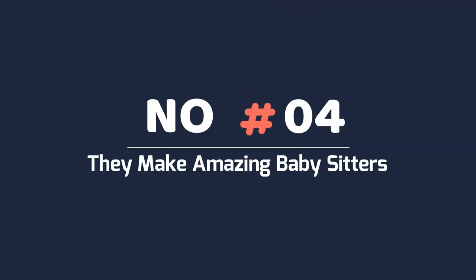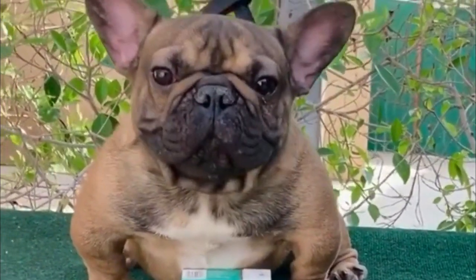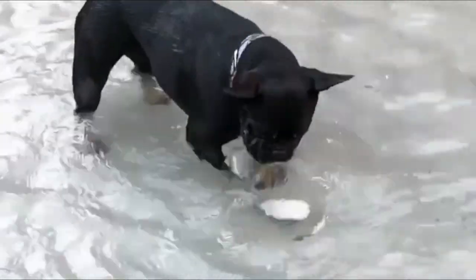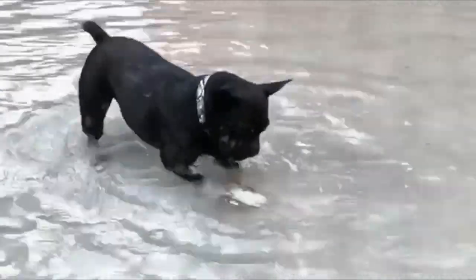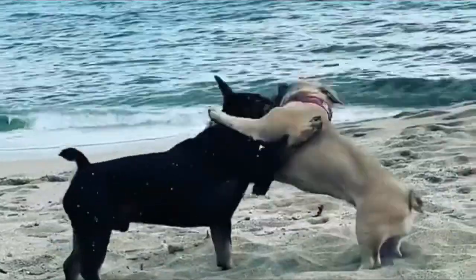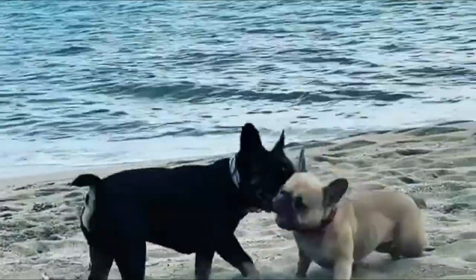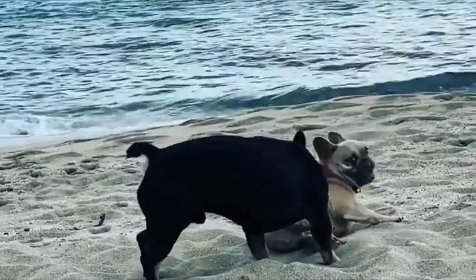Number 4: They make amazing babysitters. This dog breed is perfect for children — they are great protectors of little ones, and the two of them will make great buddies. In addition to loving kids, Frenchies are delicate with them. They're the best if you don't need big barkers, and they hardly need much exercise, meaning they're just fine in small areas. Frenchies also enjoy a crate's safety.